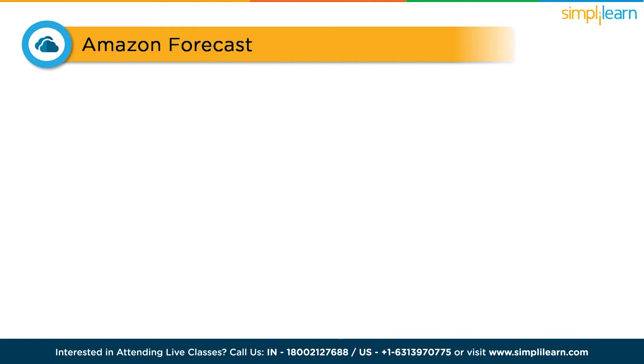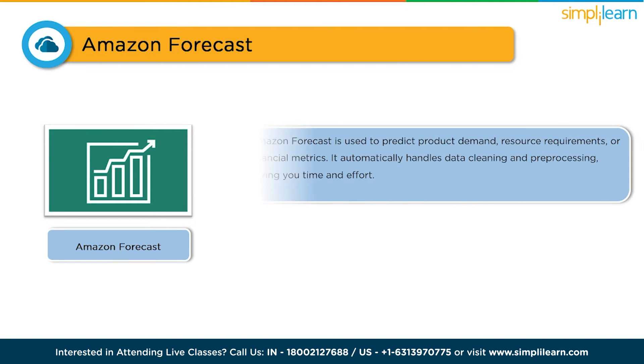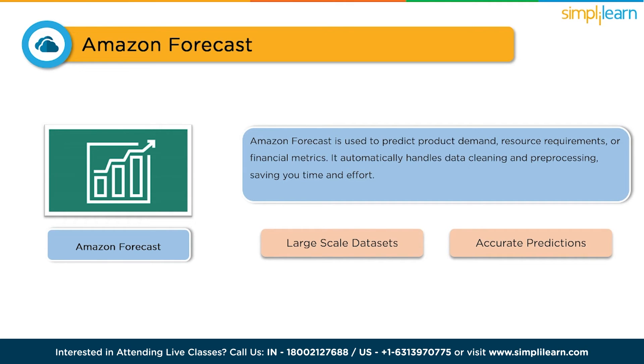Our fourth tool on the list is Amazon Forecast. This tool is a game changer when it comes to accurate demand forecasting and predictions. It uses machine learning to help businesses optimize their operations and make data-driven decisions. Amazon Forecast can be used to predict product demand, resource requirements, and financial metrics. It automatically handles data cleaning and pre-processing, saving you time and effort. With scalable forecasting capabilities, you can handle large-scale datasets and obtain accurate predictions.